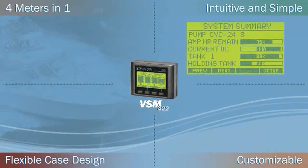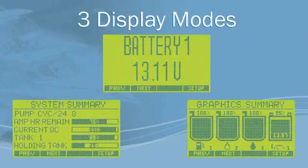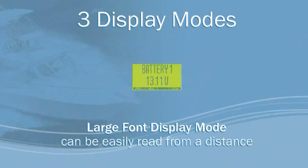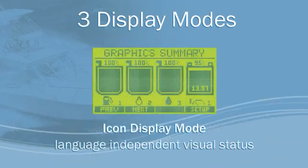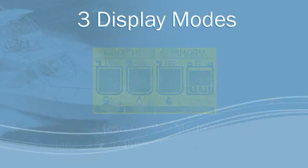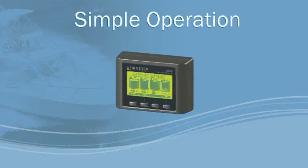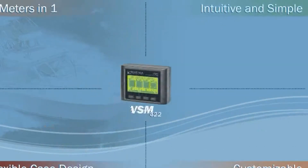The VSM422 has three separate display modes. The large font display mode can be easily read from a distance. The icon display mode, which is language-independent visual status. And the multi-line text mode that monitors five systems at a single glance. The VSM offers simple operation with four simple buttons, intuitive navigation, and basic pull-down menus.